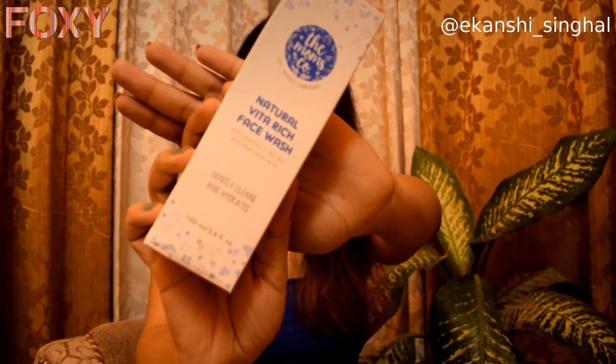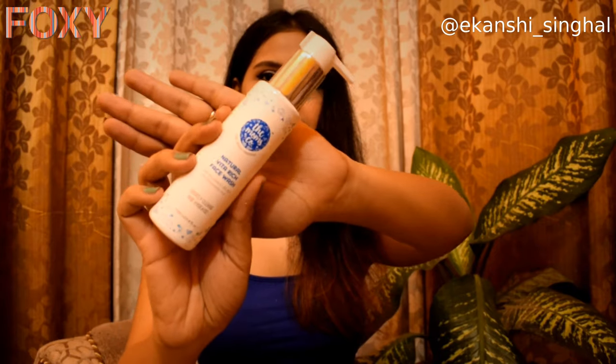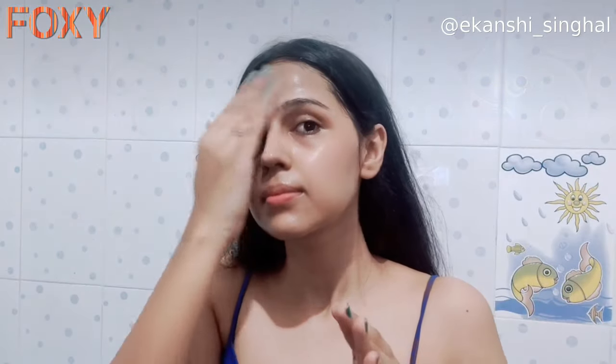I'll quickly show you guys all the products I got. The first product is the Natural Beta Rich face wash from the Moms Corporation — the packaging looks something like this. You rub one to two pumps between hands to create a gentle foam, then massage onto a wet face. This natural face wash is enriched with Vitamin C, B3, and B5, and gently cleanses skin leaving it soft, glowing, and hydrated.